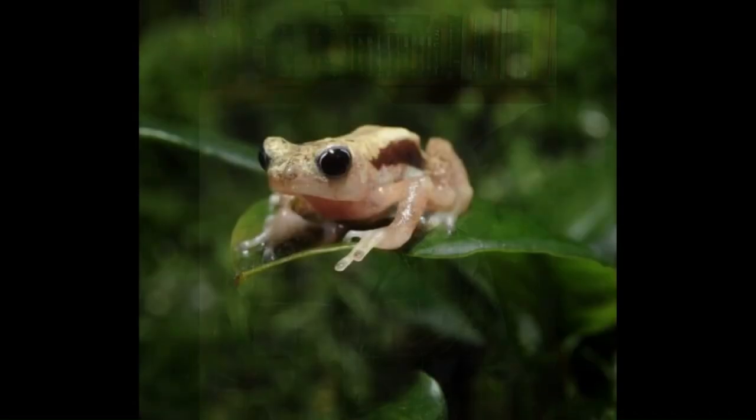Seriously, this little amphibian lives in an area a quarter of the size of the floor space of Buckingham Palace, gives live birth, and is smaller than a quarter. And they've only been discovered in the last 30 years.